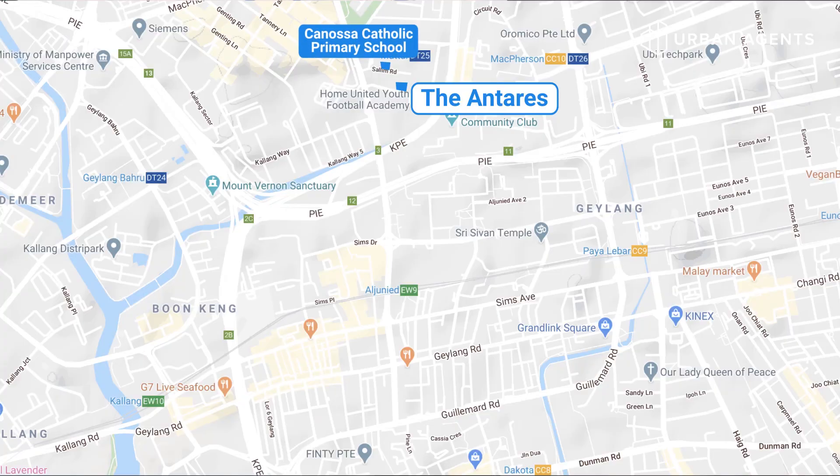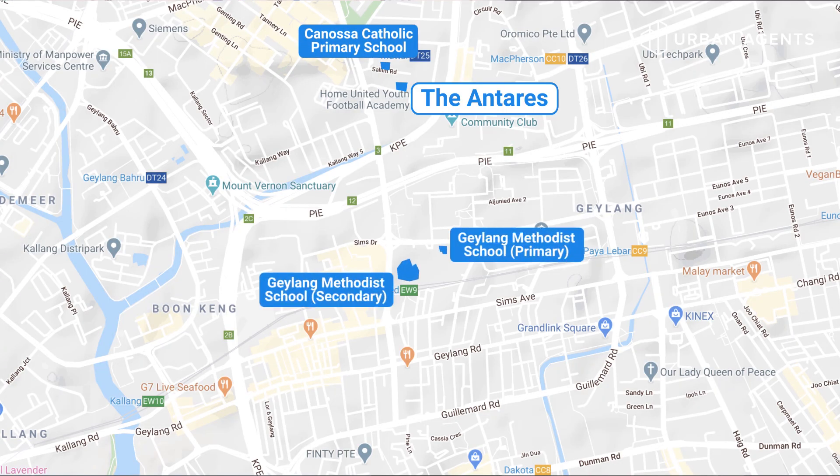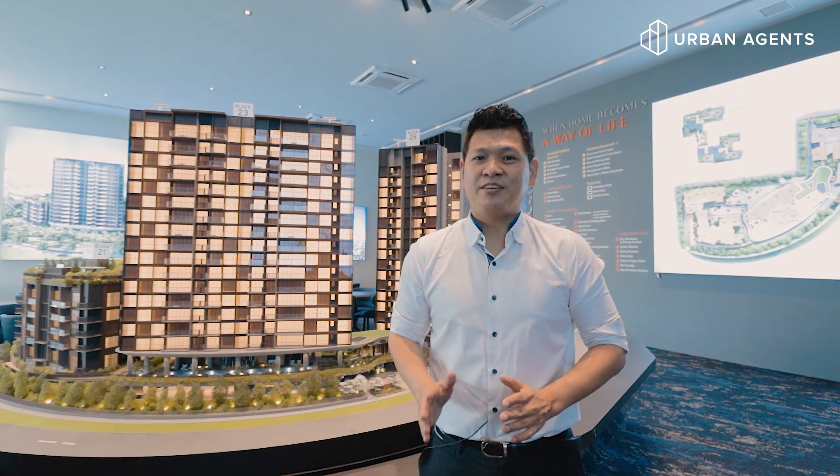Nearby schools include Tanjong Katong Catholic Primary, Geylang Methodist Primary and Secondary, and it's only a five-minute drive to Maha Bodhi Primary. The Antares consists of four blocks and 265 units.